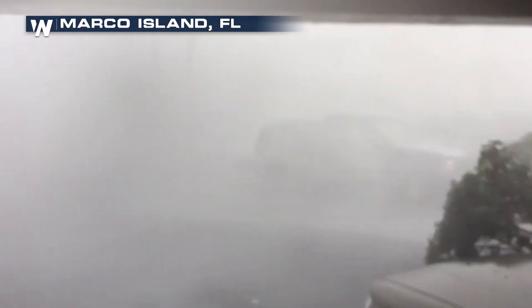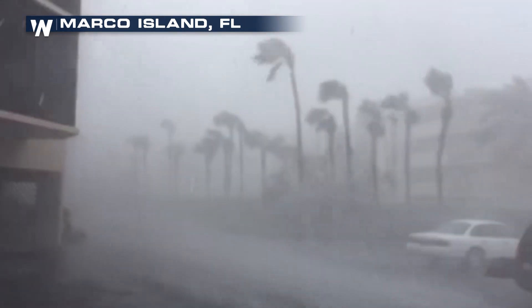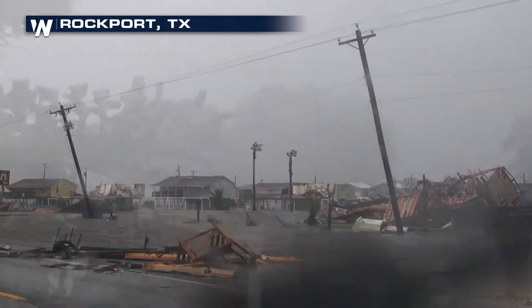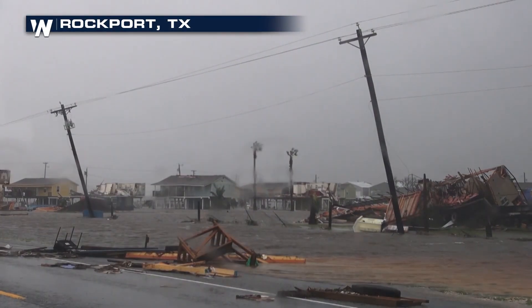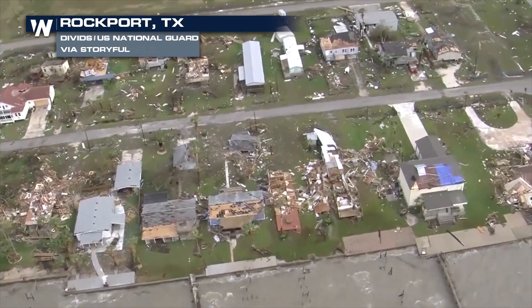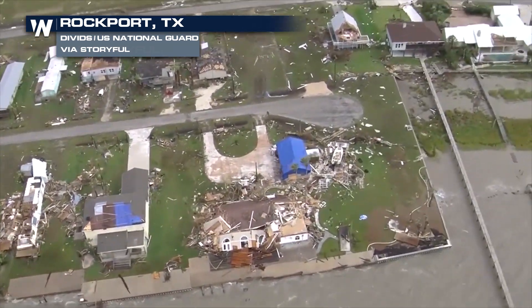Catastrophic damage can occur with a category four hurricane. Winds climb to 130 to 156 miles per hour. Well-built homes can sustain severe damage with loss of exterior walls. Residential areas may become isolated. Power outages can last months.